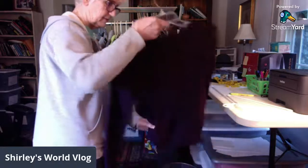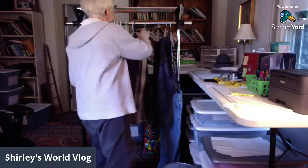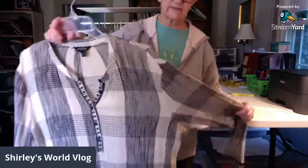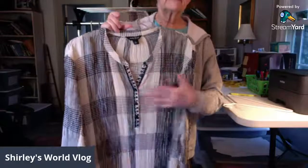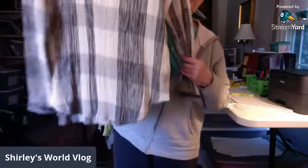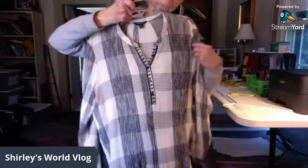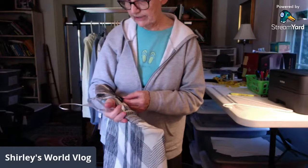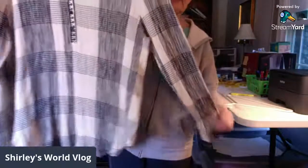I can't stop buying Lucky Brand. I really like this pattern — the fabric is crepe-like with some buttons down the front. It's tunic length, really long, long sleeve, and a large size. I just thought it was a neat-looking blouse.